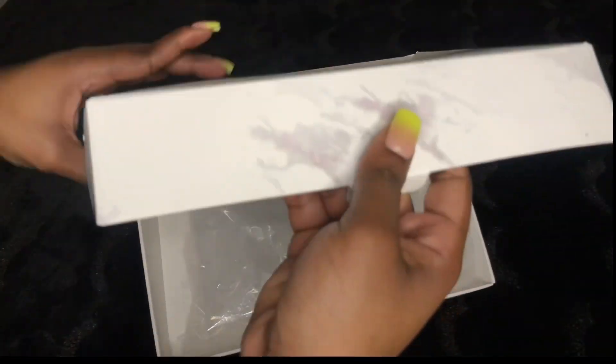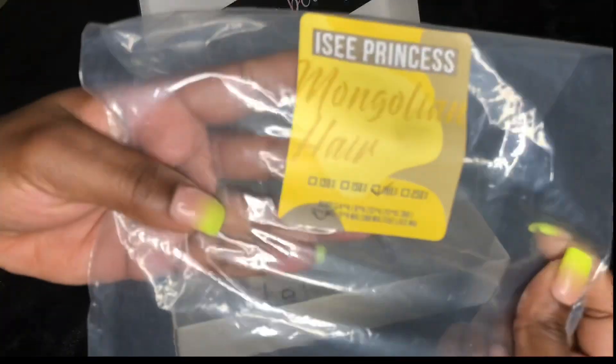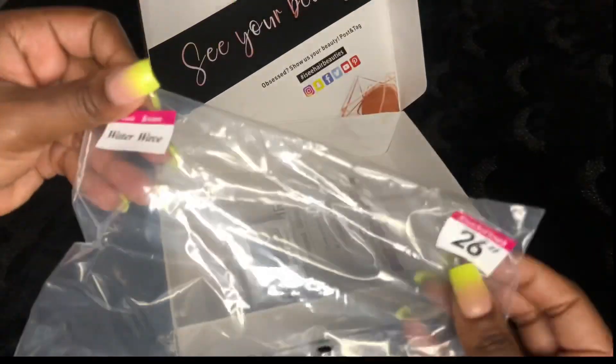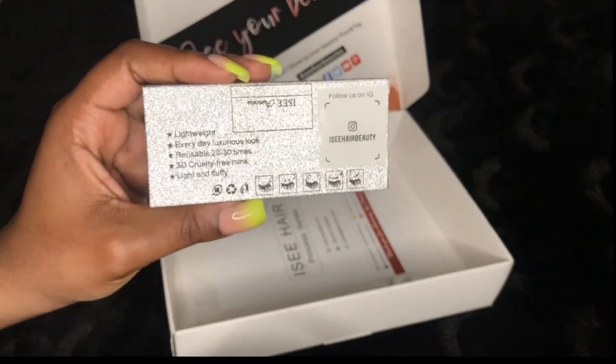So this is the package the wig came in — it came in this bag. This is their 180 density Mongolian hair, and it's 13 by 6, 26 inches, their water wave unit. It came with some bomb lashes like always.